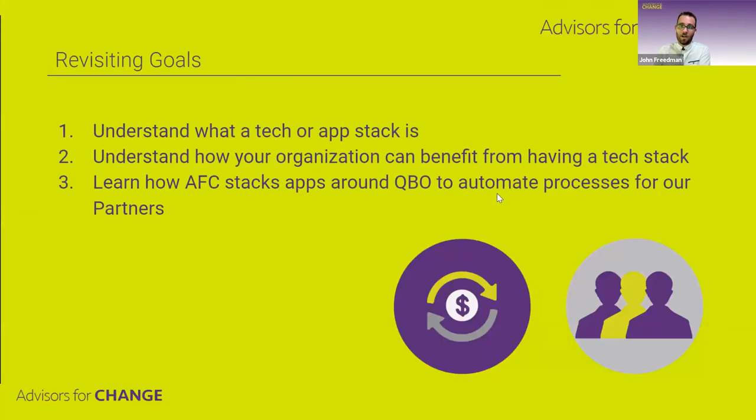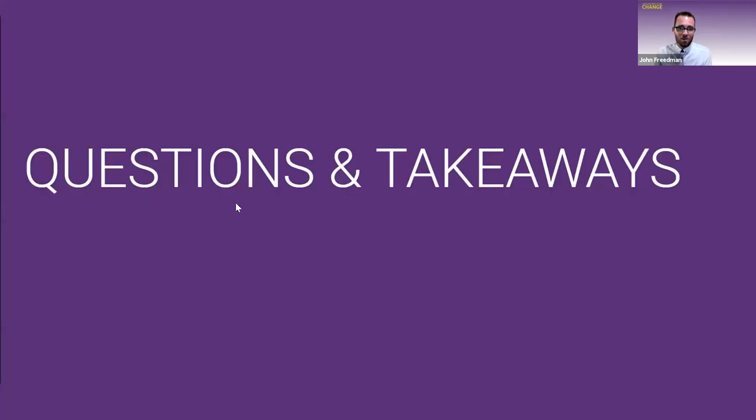Revisiting our goals — hopefully everyone gained a better understanding of what a tech stack or app stack is, how you can benefit from one, and some of the ways you can stack apps around QuickBooks Online to automate processes. I don't know if we have time for questions, but that's it for me. Thank you, everyone.